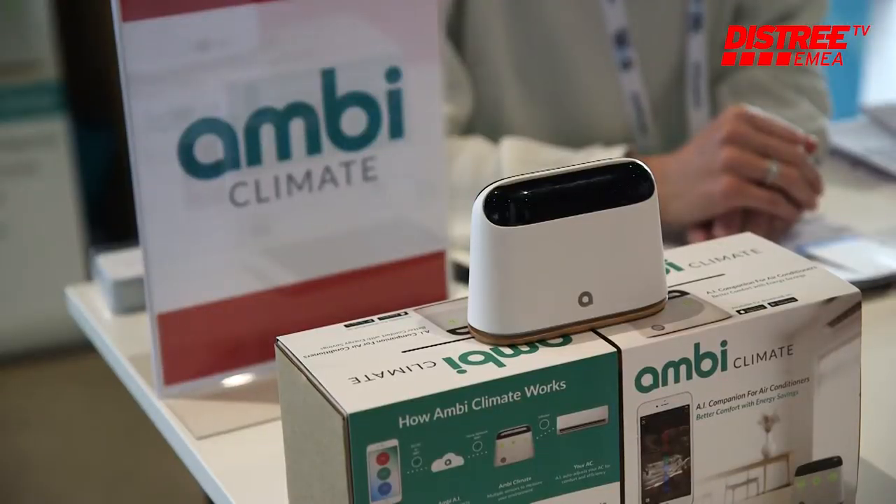It analyzes all these factors and based on them designs your individual comfort profile. You're able to give feedback and vote in the app on how warm or cold you feel, and the device will learn what you feel comfortable with and autonomously adjust the temperature in your home based on the different factors throughout the day. So you will not need to touch your remote control anymore, because the device will do it all for you.